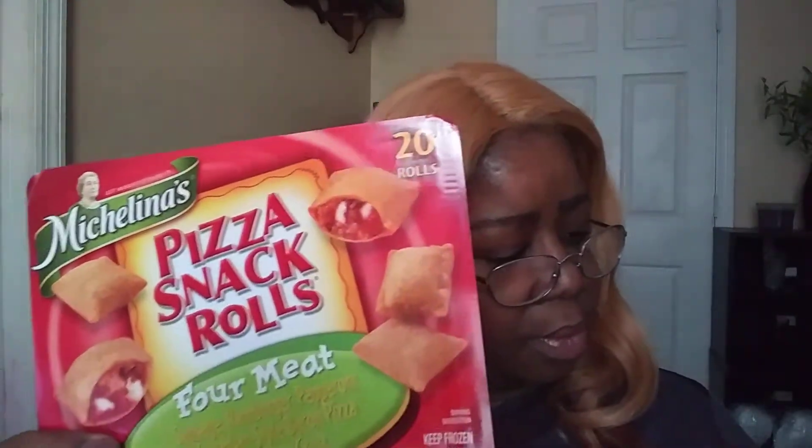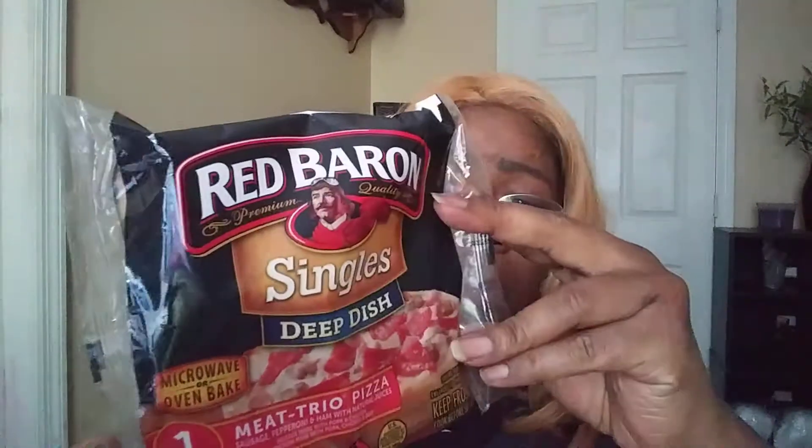This is Michelina's Pizza Snack Rolls, the four-meat kind. They have 20 rolls in here and I picked up three of those. I also have the Red Baron Single Deep Dish Meat Trio Pizza. I've tried this one and they are really, really good. This is 5.60 ounces.